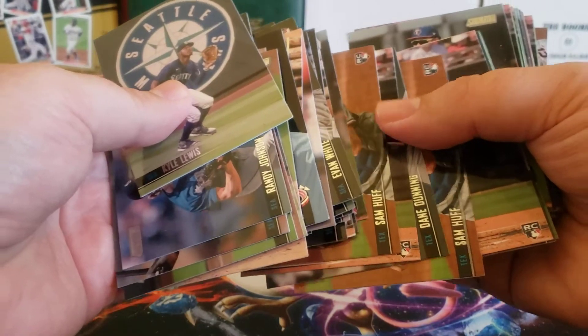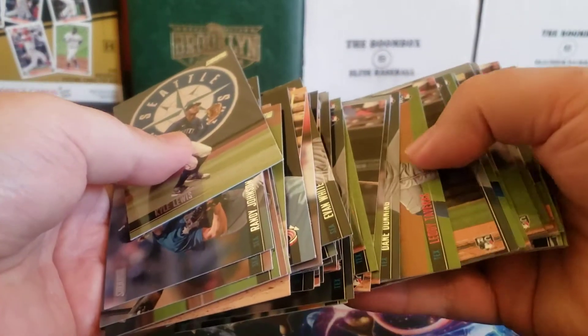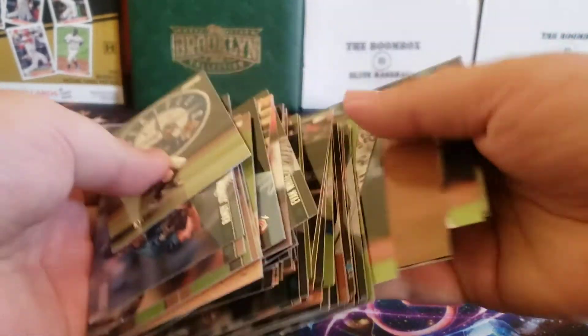For the Rangers, there are a lot of rookies in the base: Sam Huff, Dane Dunning, Jonah Heim, Lott, Leody Tavares, and Anderson Tejada. There was a ton of base that I was able to receive.